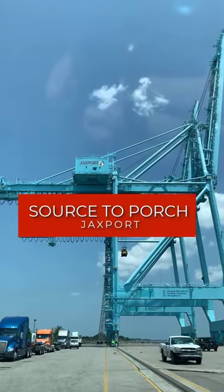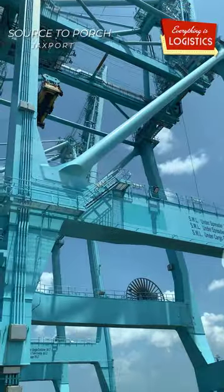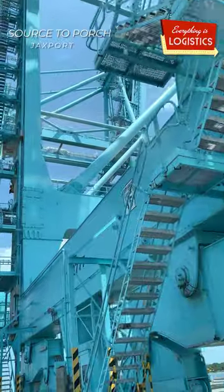Have you ever wondered how a city gets a port? When you see those big cranes and even bigger cargo ships, 99% of the time they're operating off the coasts of prime real estate all over the world.